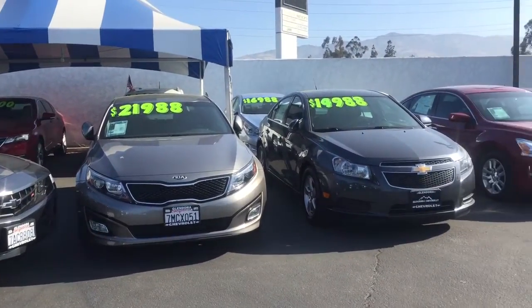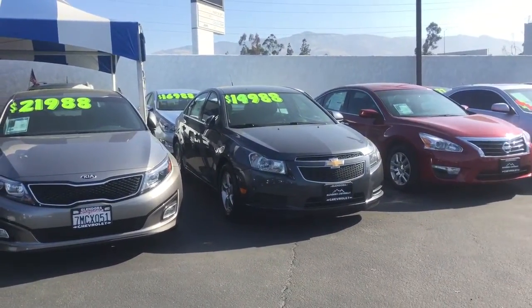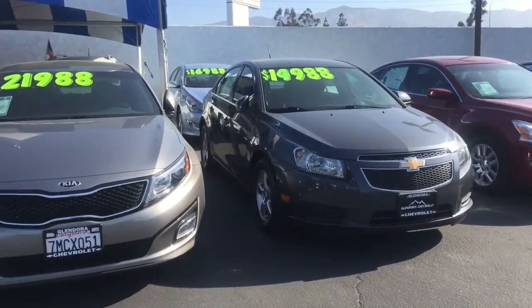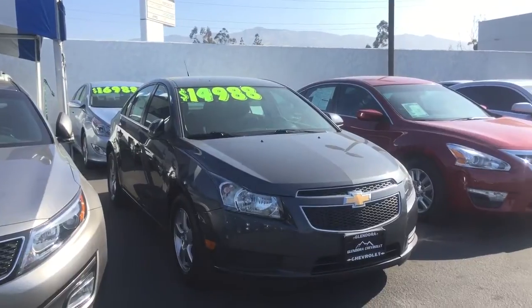Hi, this video is for Cameron. This is Marla McLender of Chevrolet. I wanted to send you a quick video of our pre-owned car lot. I do know that you're currently interested in a 2013 Cruze.